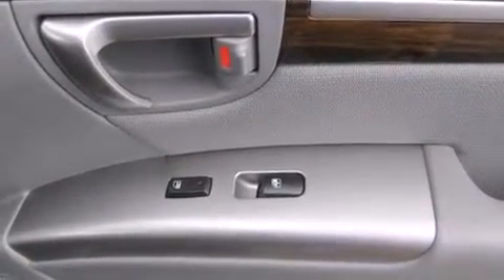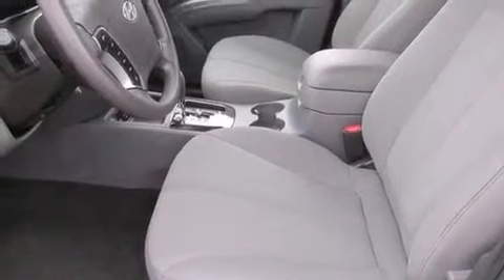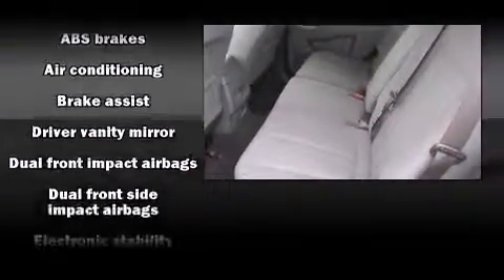You and your passengers will enjoy the stereo system, which includes a CD player with MP3 capability and six well-positioned speakers. Hyundai ensures the safety and security of its passengers with equipment such as dual front impact airbags with occupant sensing airbag.